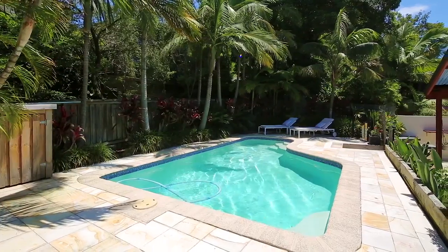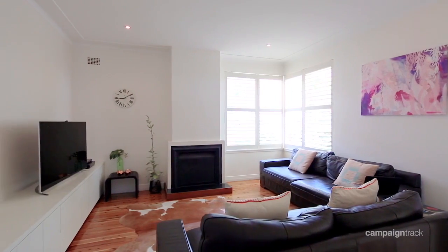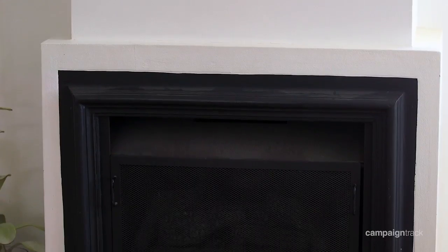Placed on 582 square metres of easy care landscape tropical gardens, with a generous lounge room warmed by a cosy Jetmaster gas log fireplace.